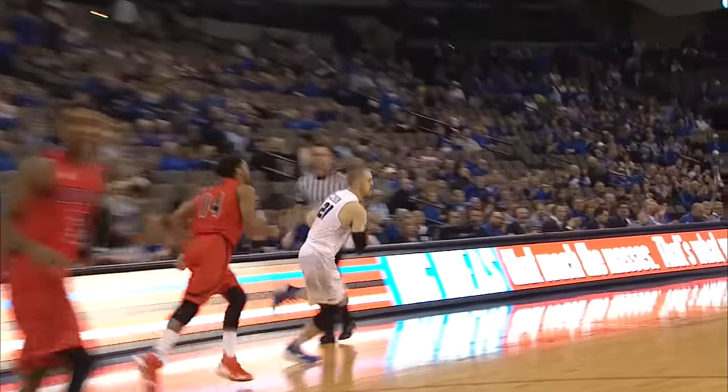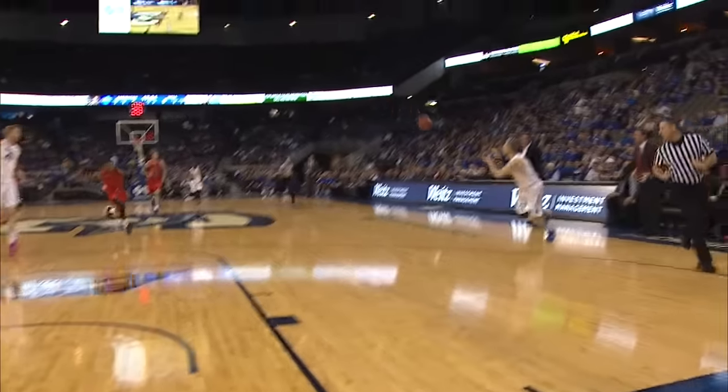Through. Finds a man in the corner. That's Zierden. Three ball. Yes, sir. Isaiah O'Brien ties it at five.